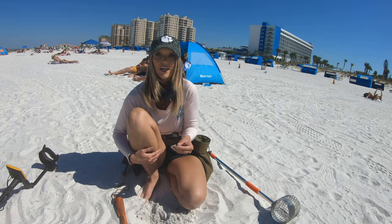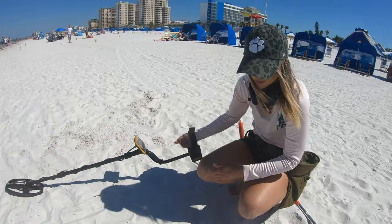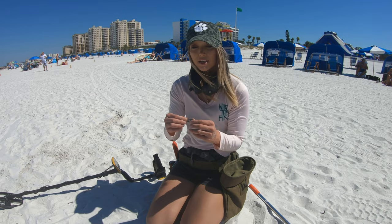I don't know if you can hear that signal right here, but you can literally see it sticking out of the ground. Somebody's hair clip — there it is! On the beach, somebody's losing their hair stuff. Let's keep looking.